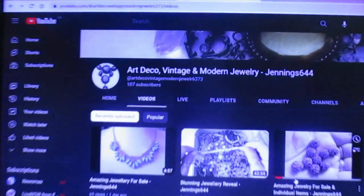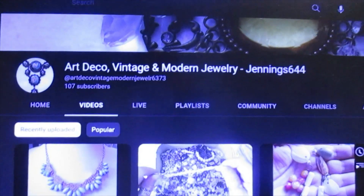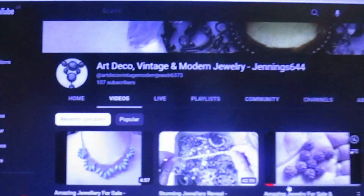So this is our YouTube channel, which is linked to our other channel — the crafting one. The Art Deco Vintage and Modern Jewelry, Jennings 644. It's got my name on there so they know it's related to me.